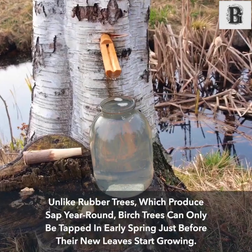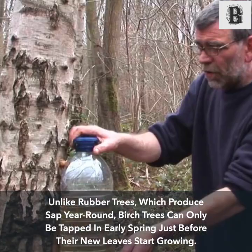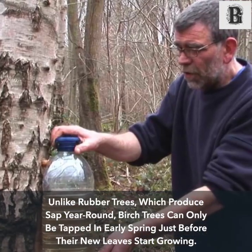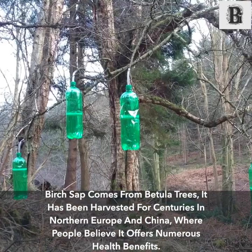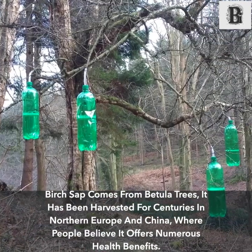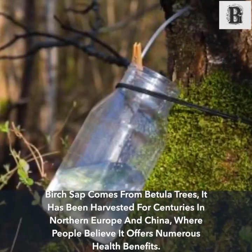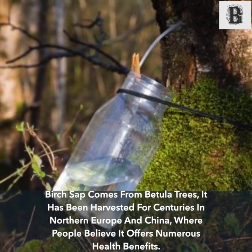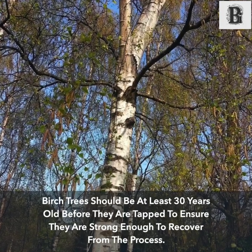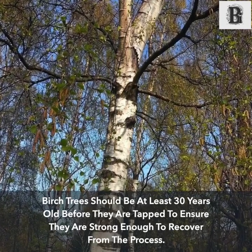However, this process doesn't last forever — eventually the tree stops producing sap and seals itself to prevent excessive fluid loss. Unlike rubber trees which produce sap year-round, birch trees can only be tapped in early spring, just before their new leaves start growing. Birch sap comes from betula trees and has been harvested for centuries in northern Europe and China, where people believe it offers numerous health benefits. Birch trees should be at least 30 years old before they are tapped, to ensure they are strong enough to recover from the process.